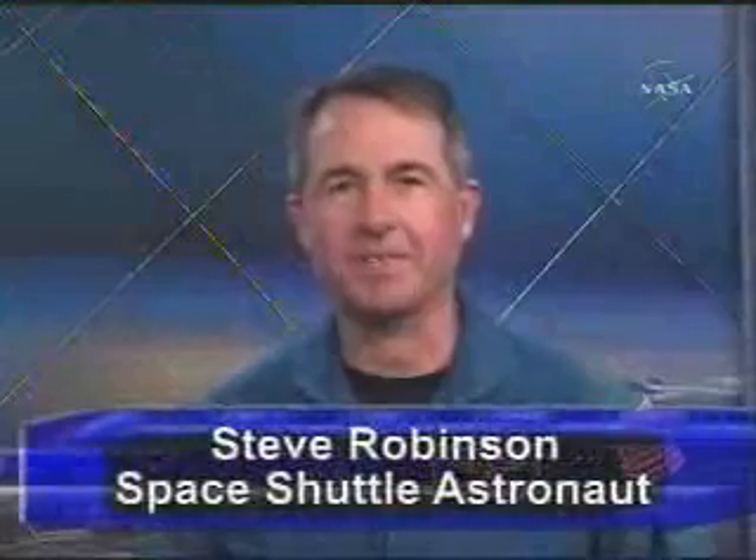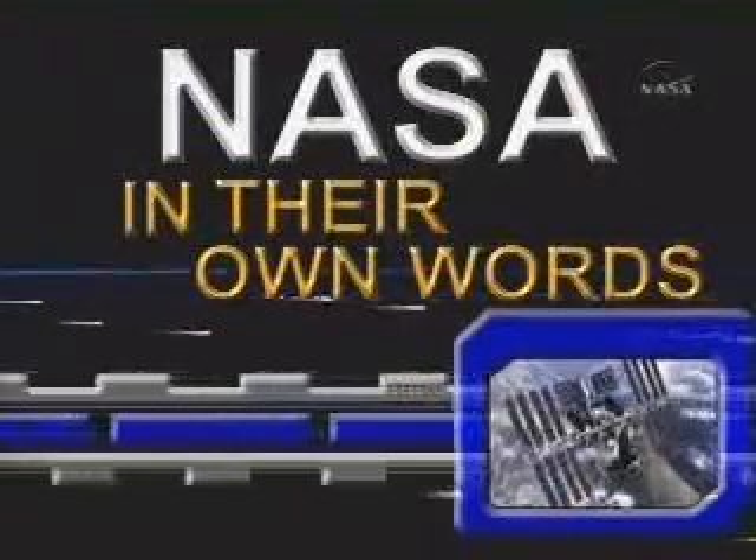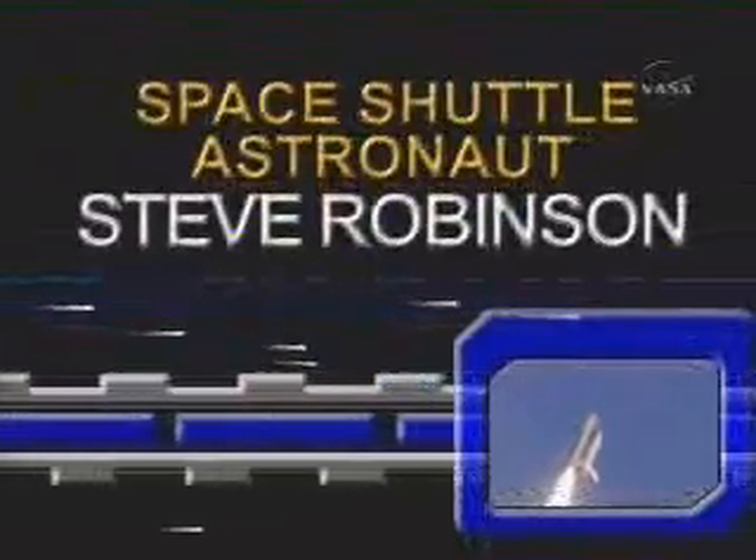Hello, I'm astronaut Steve Robinson. Welcome to NASA Direct.